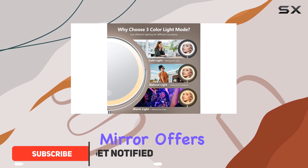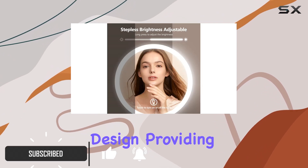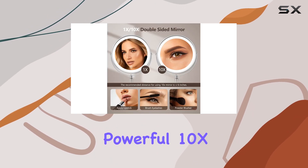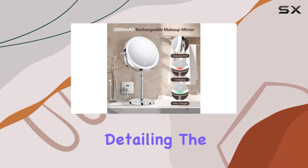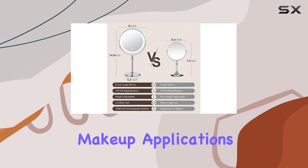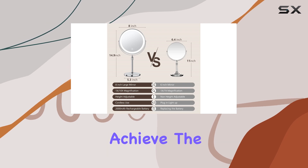This mirror offers a unique double-sided design, providing a regular 1X mirror for everyday makeup and a powerful 10X magnifying mirror for precise detailing. The 10X magnification is perfect for those intricate makeup applications, ensuring you achieve the perfect look.